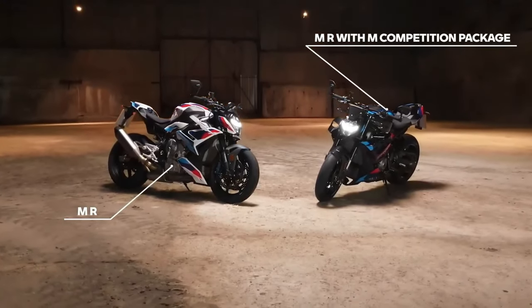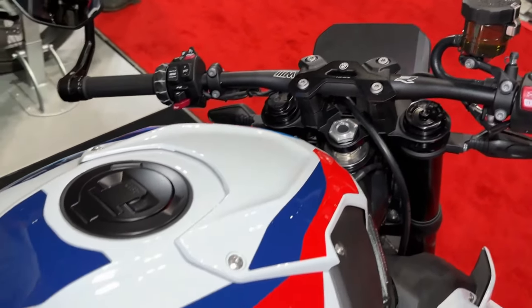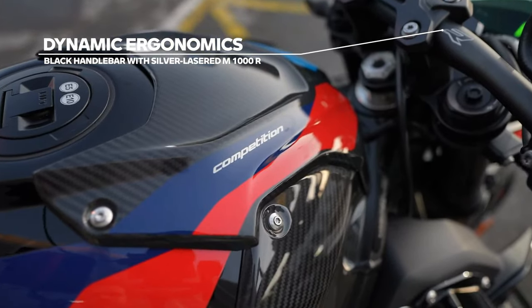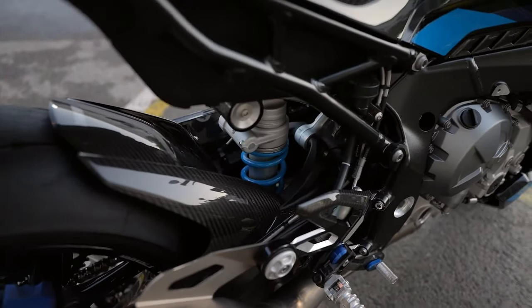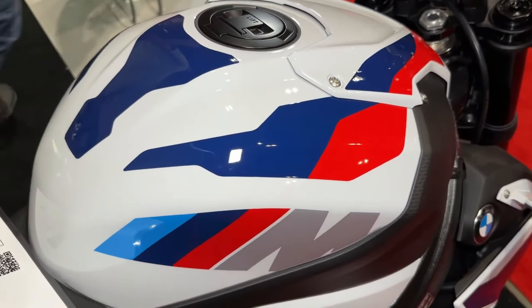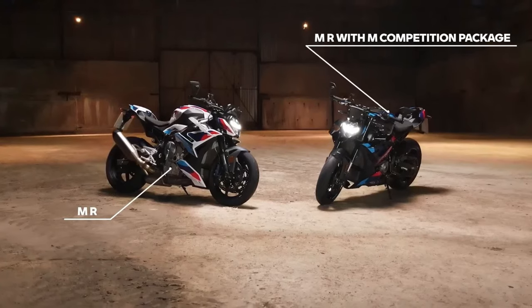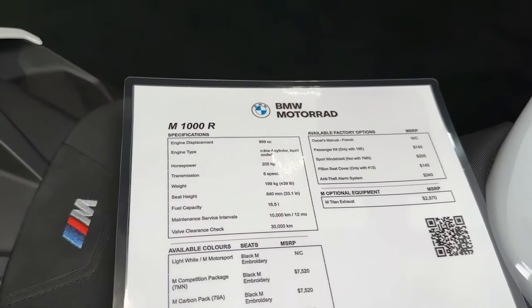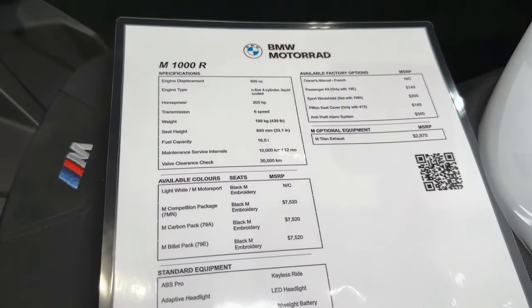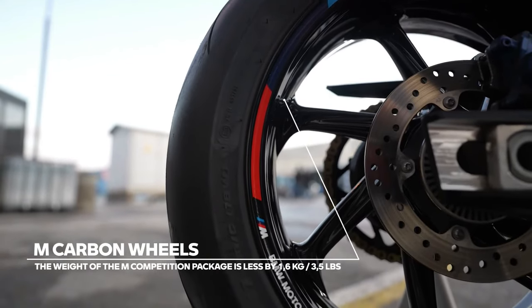The M1000R's instrument cluster features a high-resolution TFT display, providing riders with essential information at a glance, including speed, gear position, and riding modes. BMW has left no stone unturned in ensuring that the M1000R offers uncompromising performance, whether on the track or the open road.